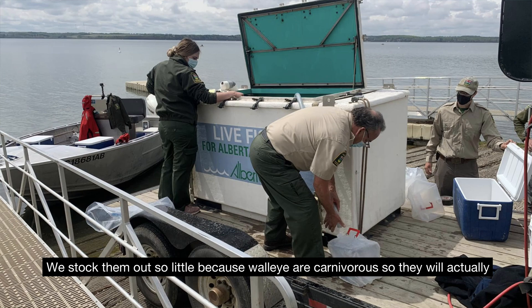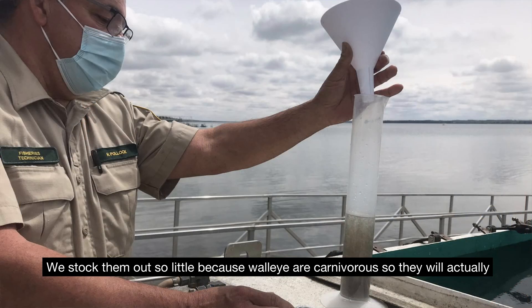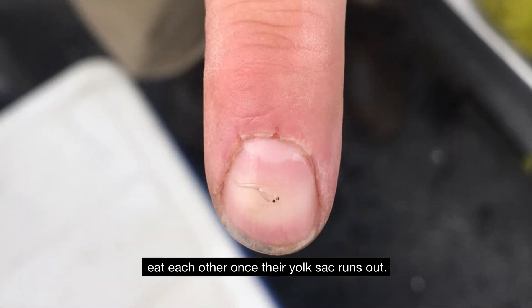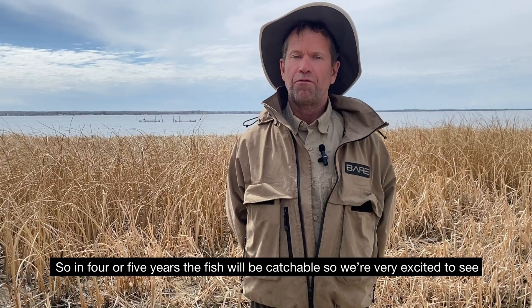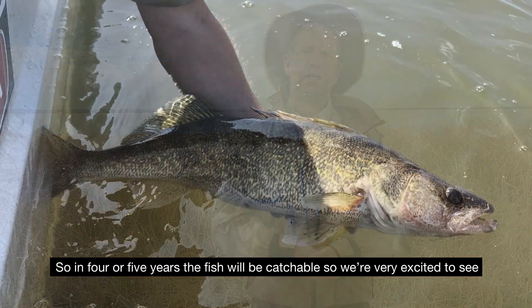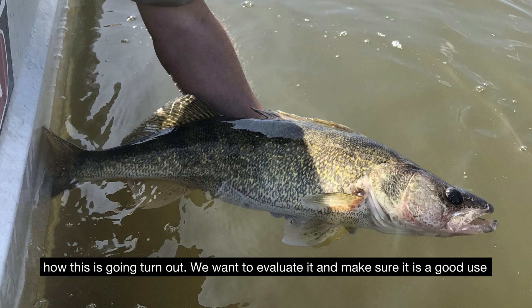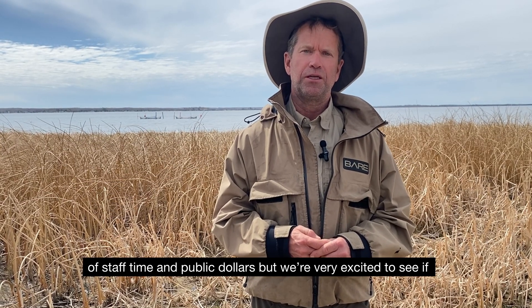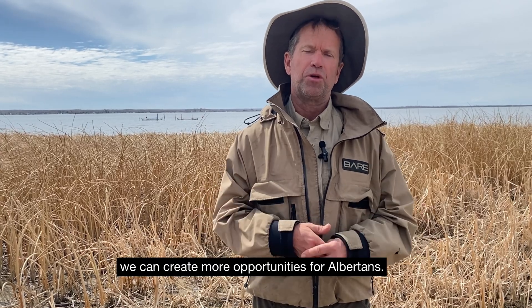We stock them out so little because walleye are carnivorous, so they will actually eat each other once their yolk sac runs out. In four or five years the fish will be catchable, so we're very excited to see how this is going to turn out. We want to evaluate it, make sure it's a good use of staff time and public dollars, but we're very excited to see if we can create more opportunities for Albertans.